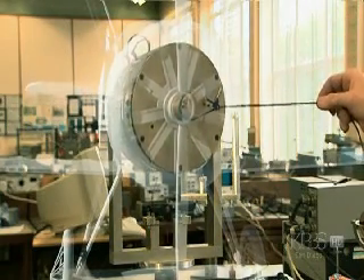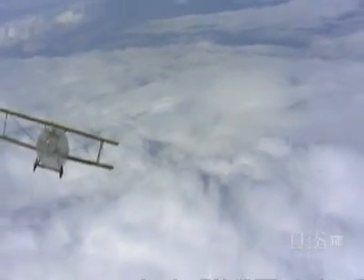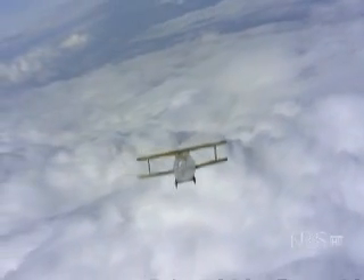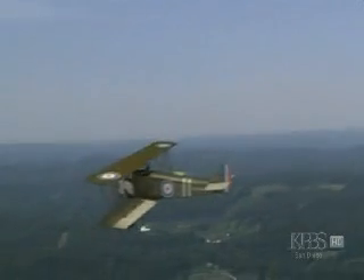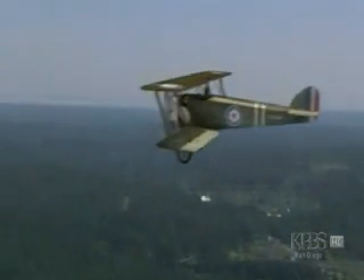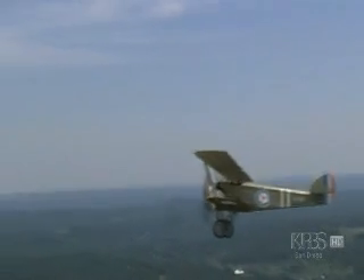Nowhere was this effect more devastating than on the British Sopwith Camel. With a massive 150 horsepower engine and a body weight half that of its contemporaries, the Camel was a powerful and agile combatant. But its power made it dangerous. The problem with the Sopwith Camel is that although it was the most successful airplane in terms of victories, half of the pilots that died in that airplane died in takeoff and landing accidents, because it was so difficult to maneuver.